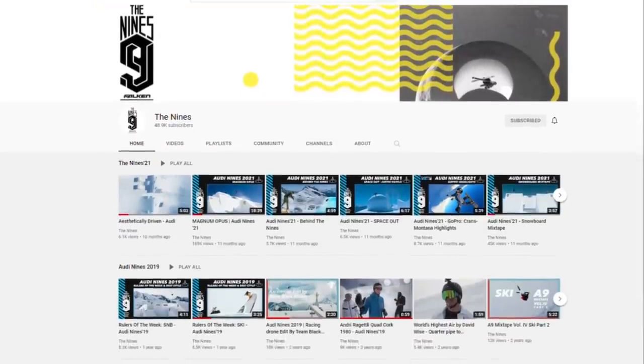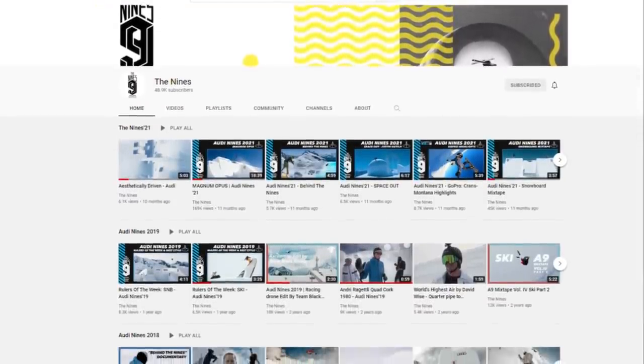Make sure you head over to the Nines channel and subscribe to catch all the gnarly content coming your way. This event's going down next week, and it's going to be a blast.